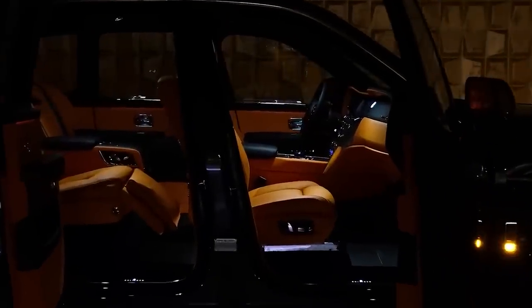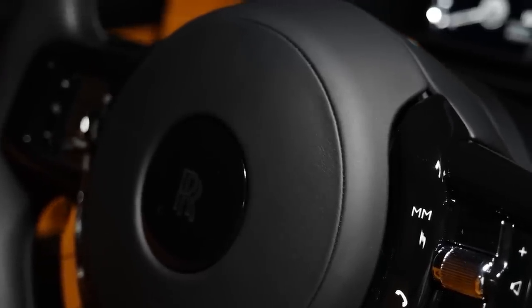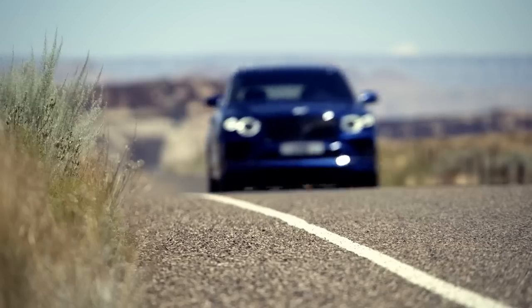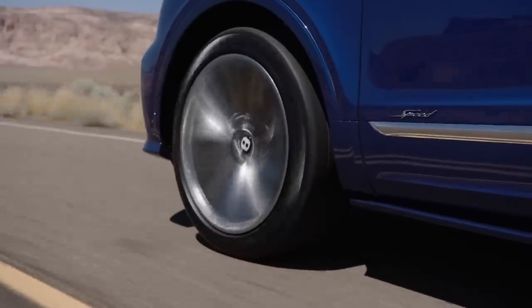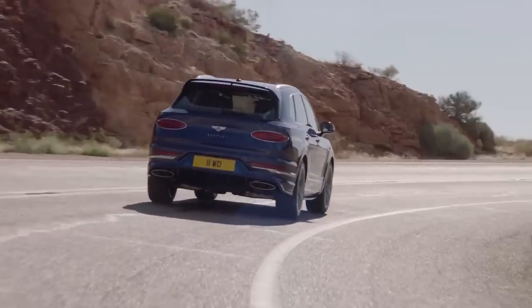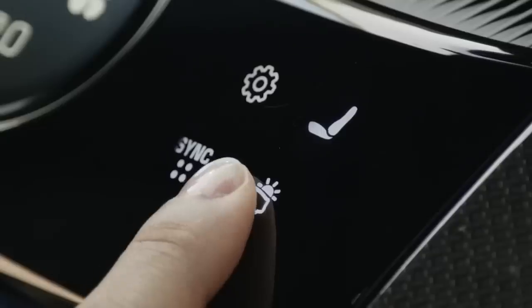So there you have it — the top five luxury SUVs of the moment. These vehicles are truly the cream of the crop, offering the perfect combination of performance, luxury, and style. Whether you're looking for a stylish SUV to turn heads on the street or a powerful and capable vehicle to take on any road, these are definitely worth considering. I of course don't know it all, so if we are missing one, please let me know in the comments. Or if you totally disagree with this top five list, let me know why.